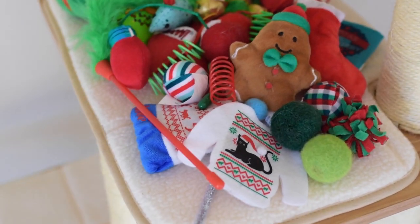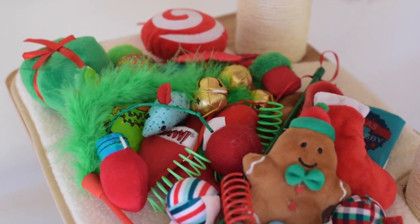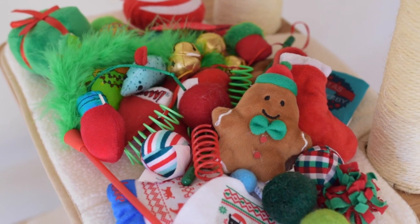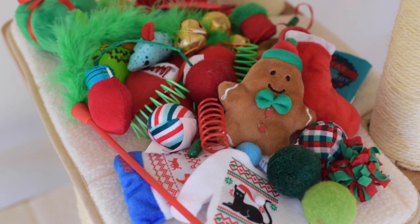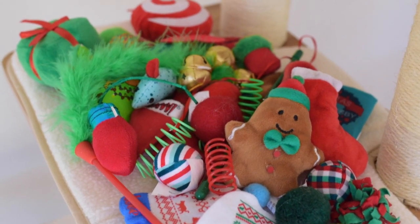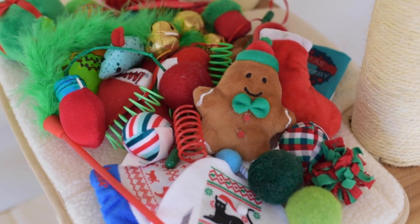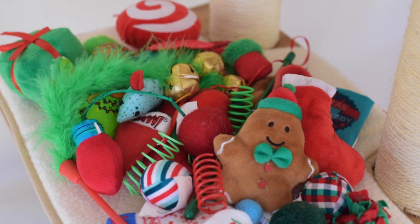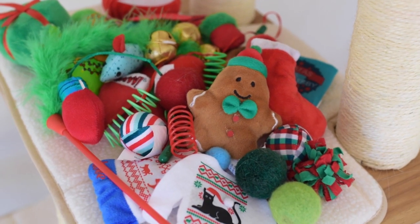And those are all of our Christmas cat toys from last year. We didn't get any Christmas toys the first year that we had Annie and Molly, because we didn't really know what we were doing as cat parents. But last year, we decided to get them a lot of toys and spoil them. And this year, we also got them a ton of toys for Christmas. They are very spoiled cats.